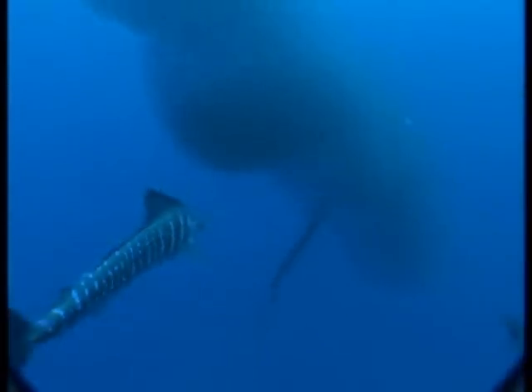And then I saw these sailfish, with their sails down, cut in through the ball and isolate a smaller ball from the main group.